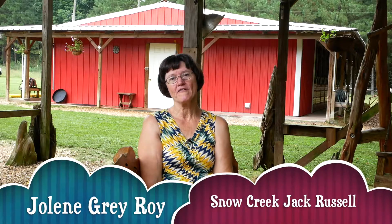Hi, I'm Ms. Jolene here at Snow Creek Jack Russells, and I've been getting a lot of questions about potty training, so today I want to discuss how to properly potty train your puppy.